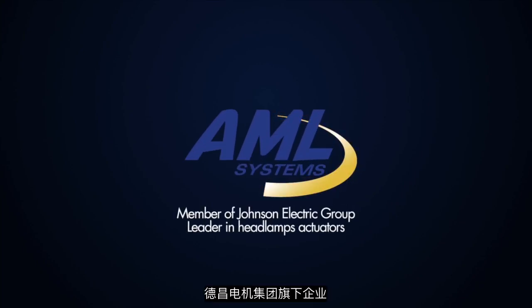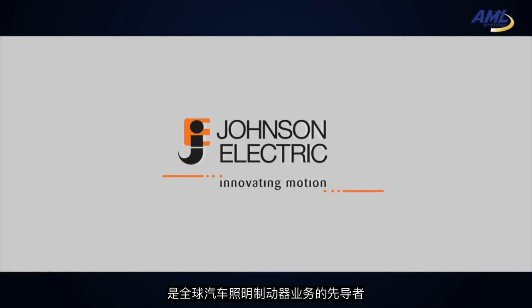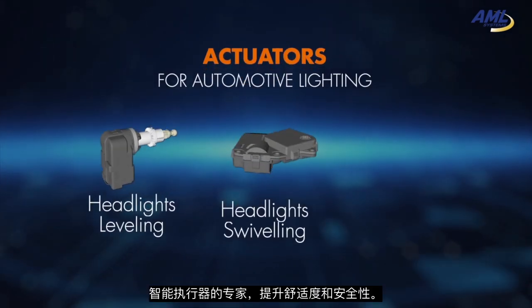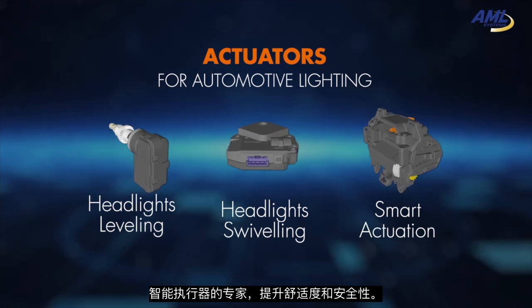AML Systems, a company which is part of the Johnson Electric Group, is the world leader in actuators for automotive lighting. AML is expert in headlights leveling, headlight swiveling, and smart actuators to improve comfort and safety.